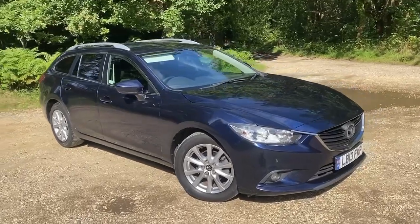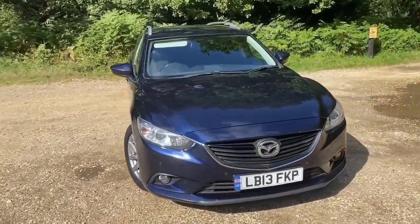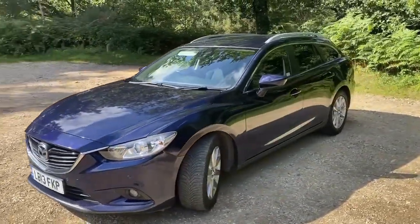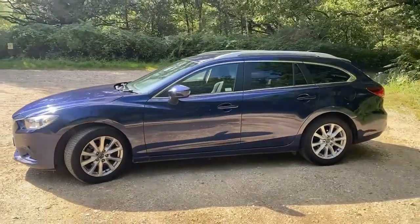Today we have a Mazda 6 — this is a 2.2 diesel Skyactiv version in the SE trim level, SEL. Finished in a lovely metallic blue, though pearlescent blue would probably be more accurate.